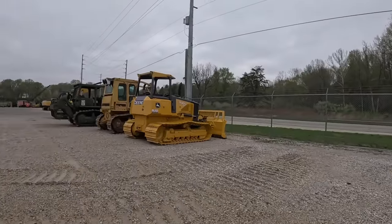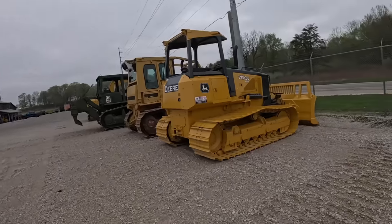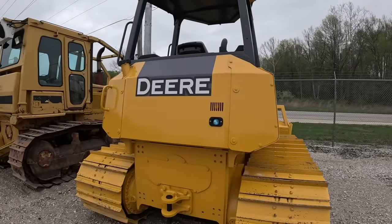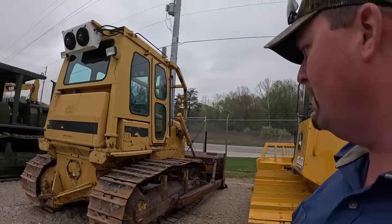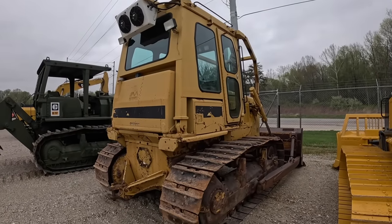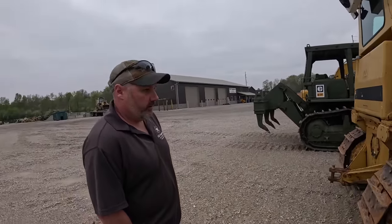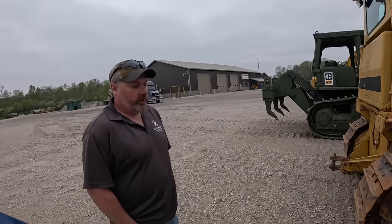Starting over here in the bulldozers - we got a 700J ready to go. All this stuff's on our website too, linked down below. It's one of the pipe layers with very low track hours on it - asking 85.9. We've got one owner original Cat D6D - you guys probably watched the video on this - a government machine with around 8,000 hours. We've got it listed in the 40s.